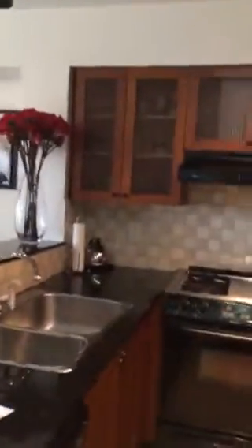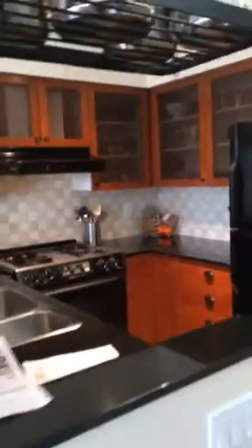Here's your washer dryer next to the kitchen. Dishwasher. You've got all your appliances in the kitchen.